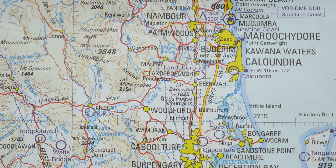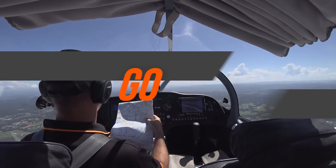Below 5,000 feet, we do not have to maintain a hemispherical cruising level, but it's always good practice if you can.